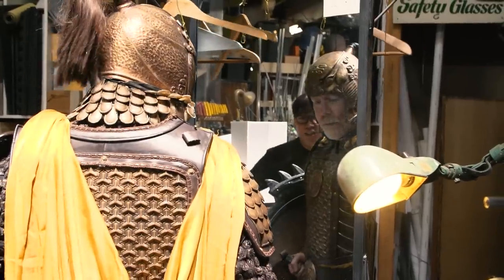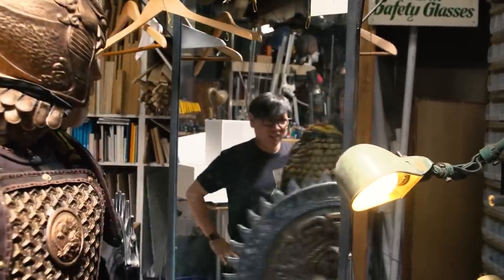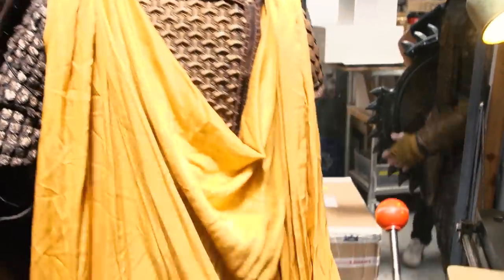Hey everybody, Norm from Tested here. Remember last week when Adam unboxed in the cave and put on this magnificent suit of armor from the movie The Great Wall — one of 180 suits of armor on auction right now from our friends at Prop Store? Well, now I have my own suit of armor.